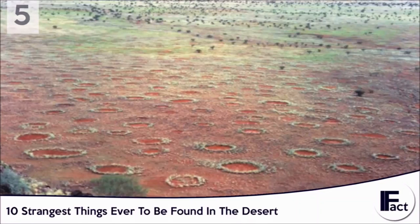Many people speculate that they're caused by aliens, similar to crop circles. They claim that the perfectly shaped circles couldn't have been caused by humans, and must have been caused by something with more advanced technology.